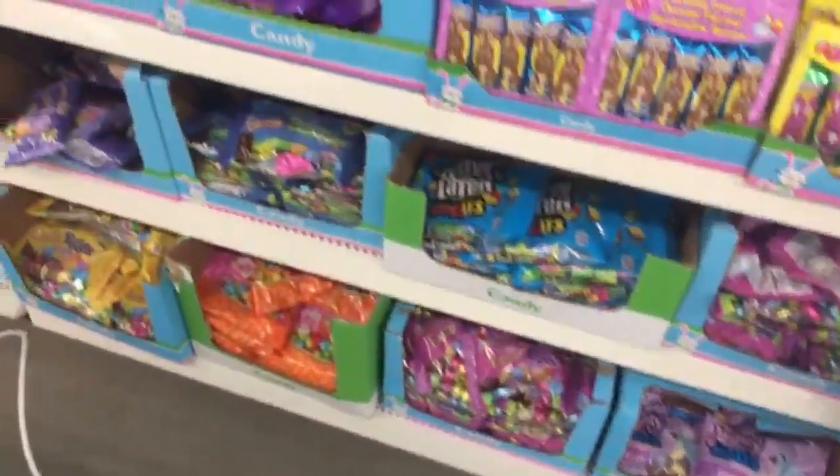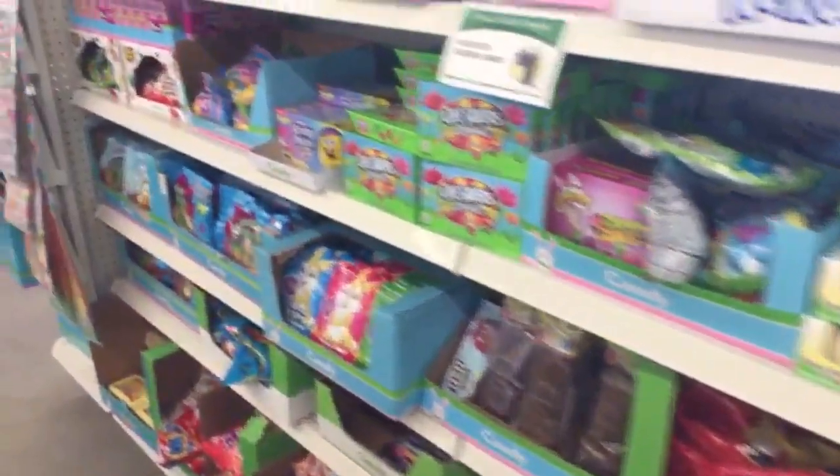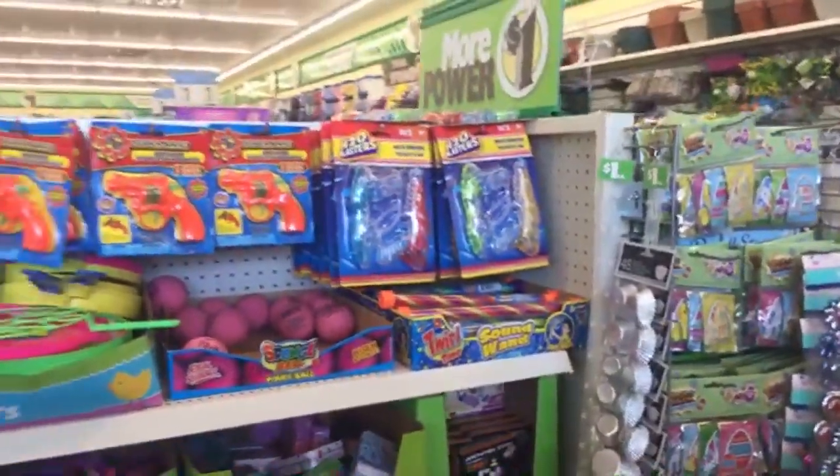They have lots of candy here. What do you guys want to see? They had some new summer things and toys over this way.